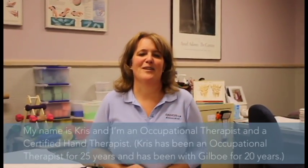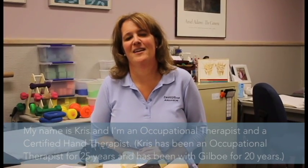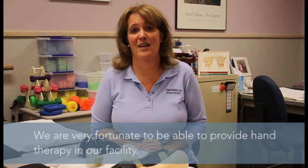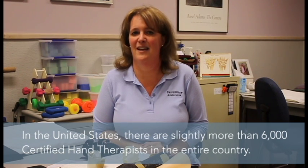As Dave just mentioned, my name is Kris and I'm an occupational therapist and I'm also a certified hand therapist. At our facility we're very fortunate to have hand therapy here, because in the United States there are just slightly over about 6,000 certified hand therapists.